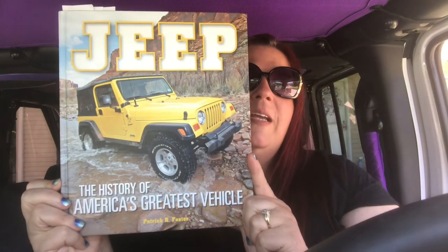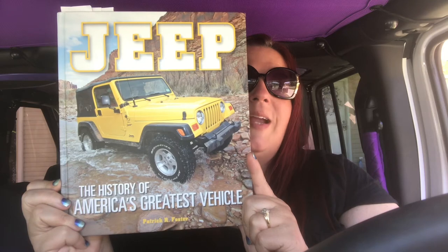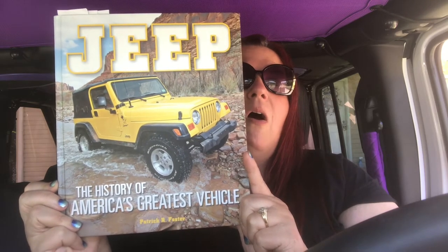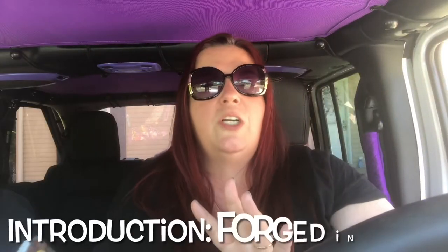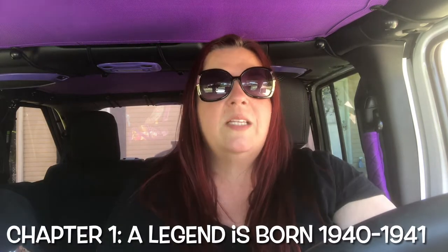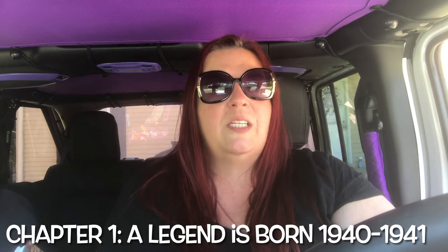'Jeep: The History of America's Greatest Vehicle,' written by Patrick R. Foster. The introduction was all about forging in the war — tales of wartime Jeep adventures where the trusty Jeep saved lives. The introduction and chapter one was my favorite part of the book. I'm all about the early history of the Jeep. Chapter one is all about 'The Legend is Born,' from 1940 to 1941.